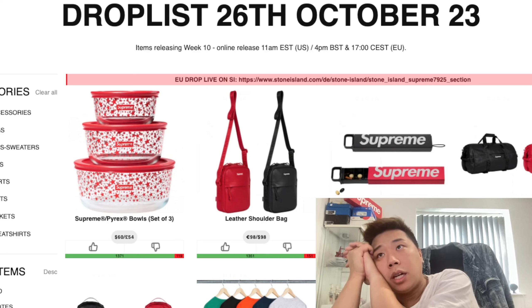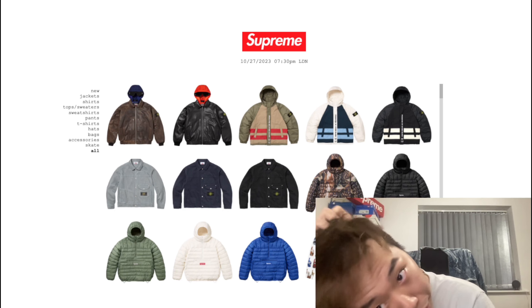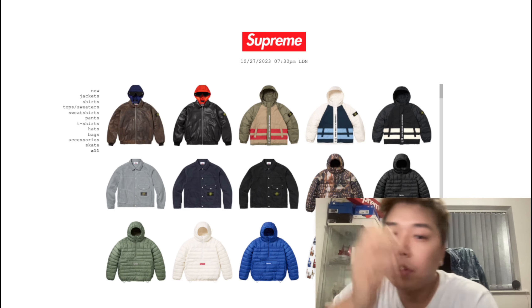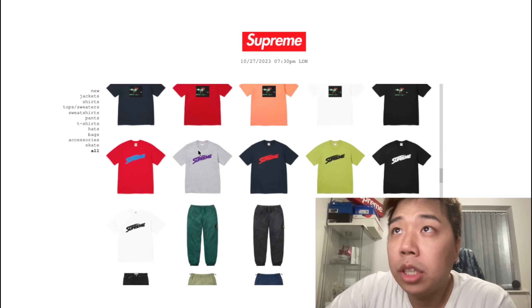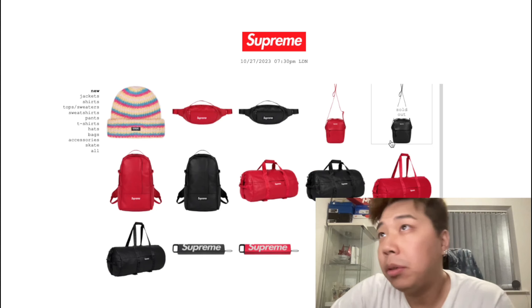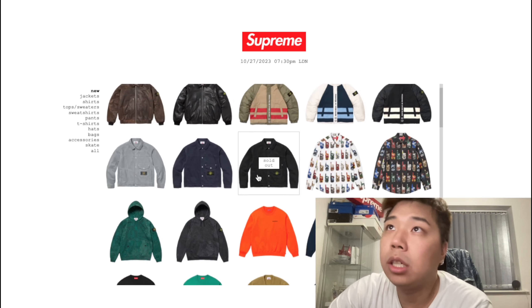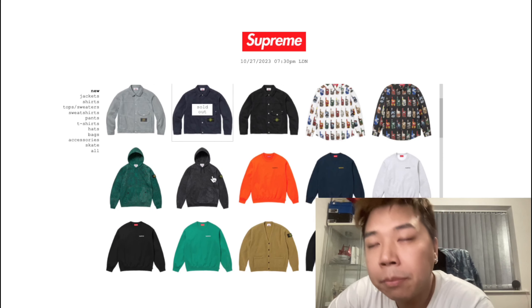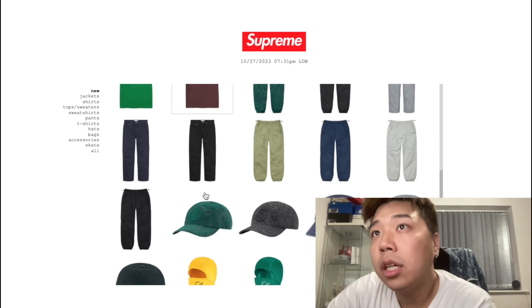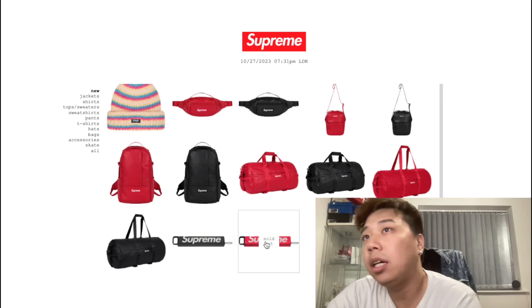Going back to the retail price list: the set of three bolts is around 54 pounds, the leather shoulder bag is 100 pounds, and the waterproof pouch is 28 quid, which I think is pretty reasonable. I'm intrigued to see what sells out first — I'm hoping the waterproof pouch is available; I'll likely go for the black one. We'll see at four o'clock.